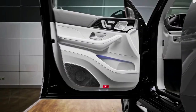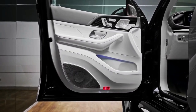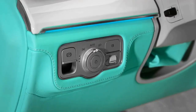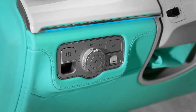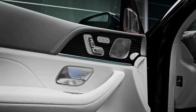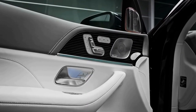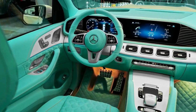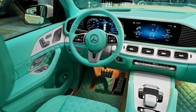Napa leather covers the dash, door panels, and seats, while real wood trim with a handsome pinstripe adds a touch of class. A fragrance diffuser helps occupants create the sensory oasis they deserve. Cargo capacity isn't as generous as in the regular GLS-Class, since the rear seats are fixed and don't fold to accommodate larger items.